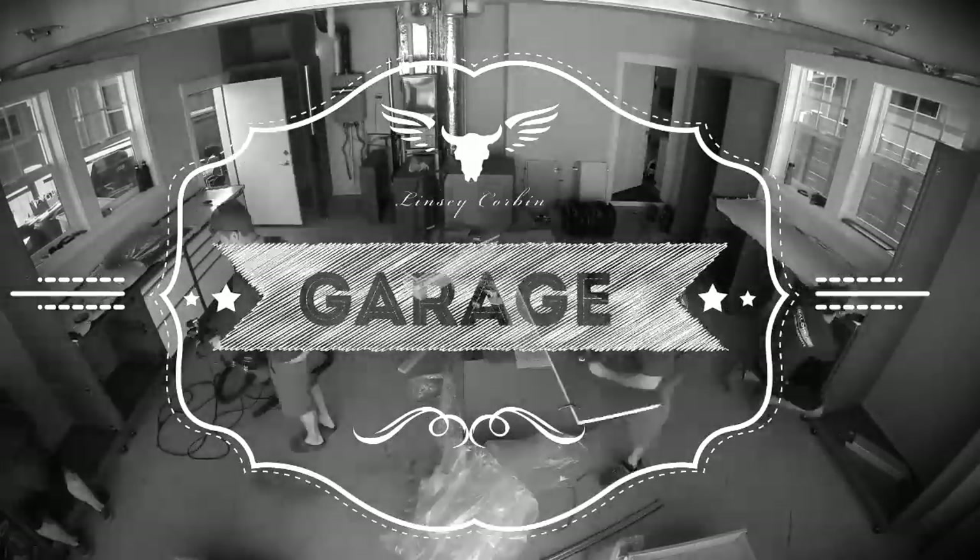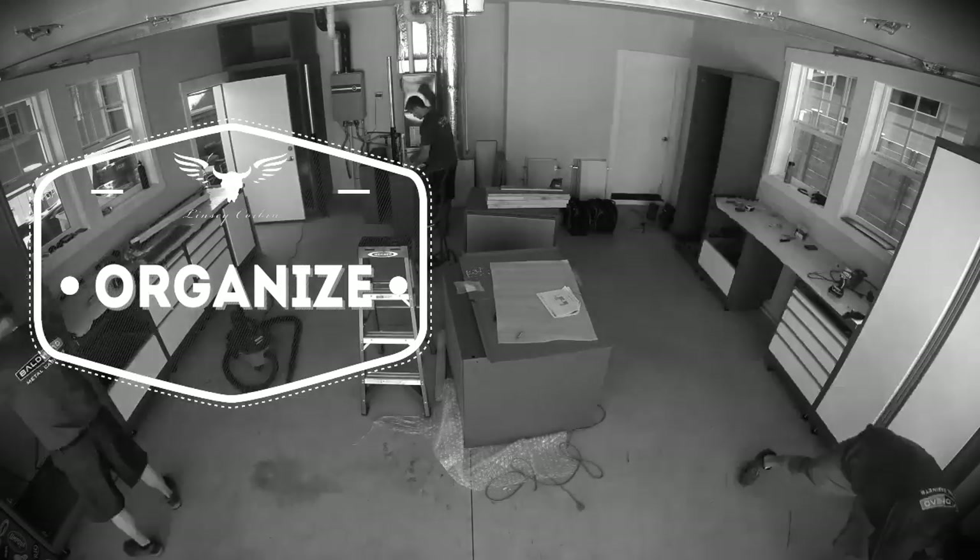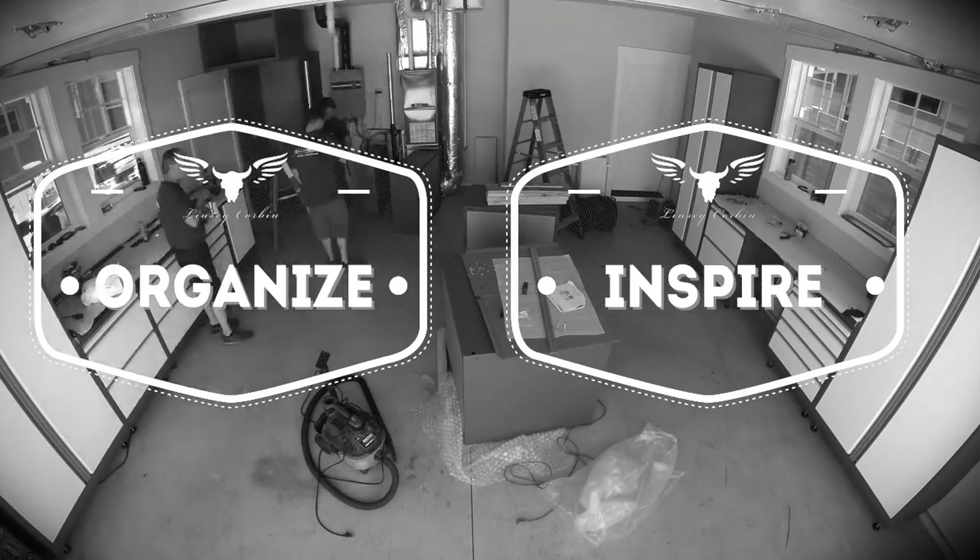When I went to set up the garage, I was looking for an area that was clean and organized, and I was looking for a space that was inspiring for my indoor training.